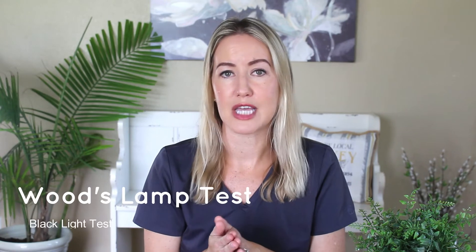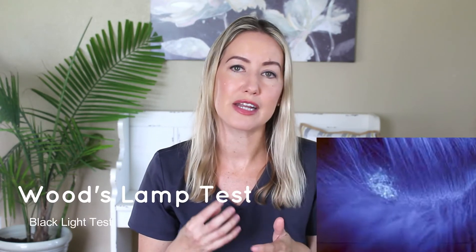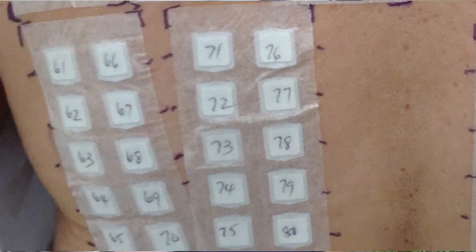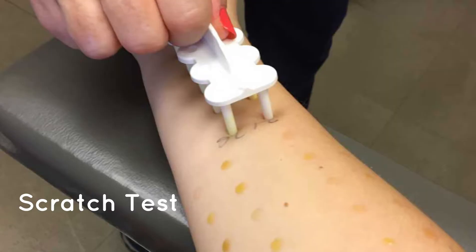Another test is the Woods lamp or black light test, which shines a black light on the skin to detect tinea, a fungal infection. The area with the fungus will have an orange glow. The last diagnostic test you need to know is the patch or scratch test. If you suspect someone might be allergic to something, with the patch test, the patient will have 20 or more substances taped to the skin on their upper back or arm for about 48 hours, then examined for allergic reactions like redness or swelling. The scratch test is similar, but the allergens are injected into the top layer of skin with tiny needles.